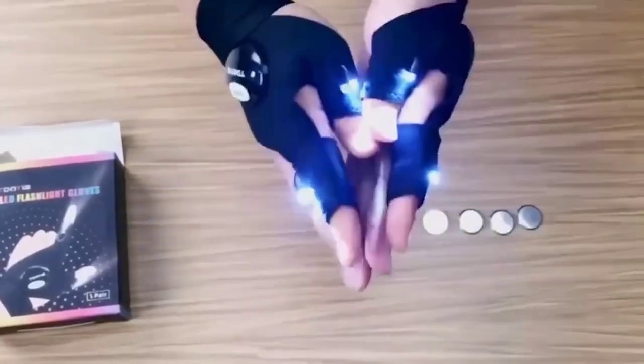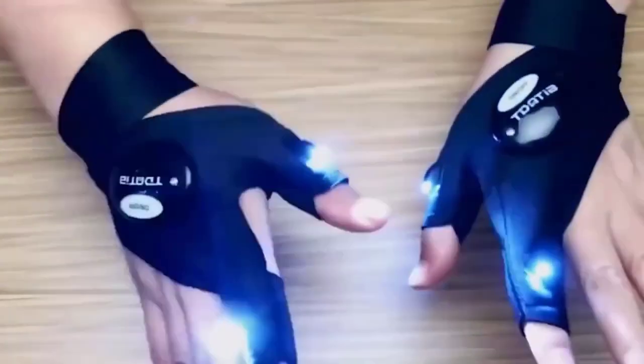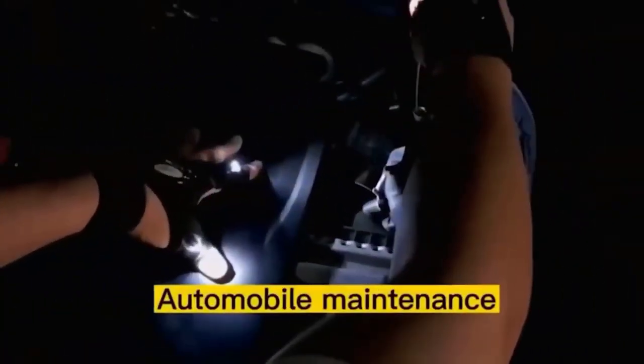This glove with built-in lighting on the index and thumb will be very useful for plumbers, auto locksmiths, and those who are forced to work in dark areas — home masters will also find it useful. The main benefit is that both hands remain completely free. The backlight is activated by pressing a special button, and deactivated in the same way.